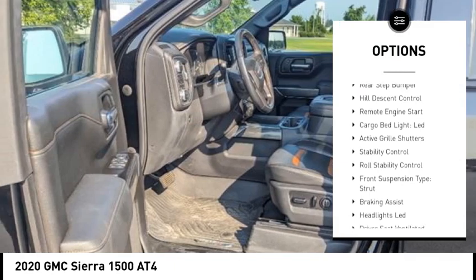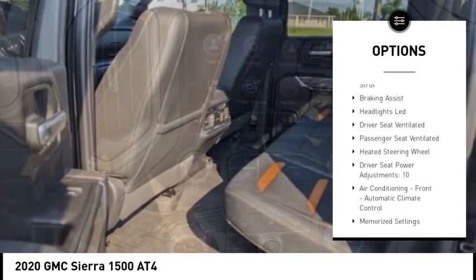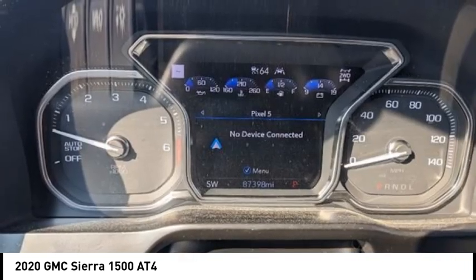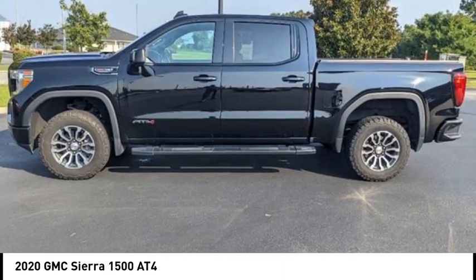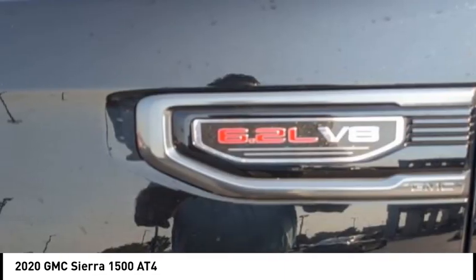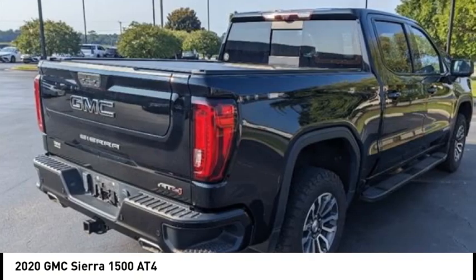Power windows with safety reverse, rear step bumper, hill descent control, remote engine start, cargo bed light LED, active grill shutters, stability control, roll stability control, front suspension type strut, braking assist. Take this vehicle for a spin and see why so many shoppers are now proud owners.